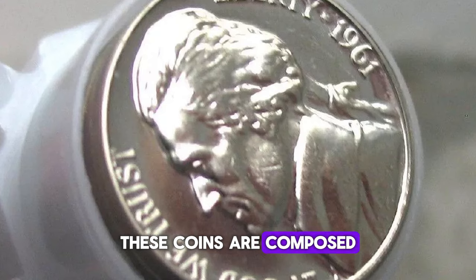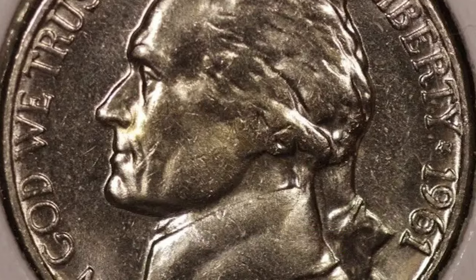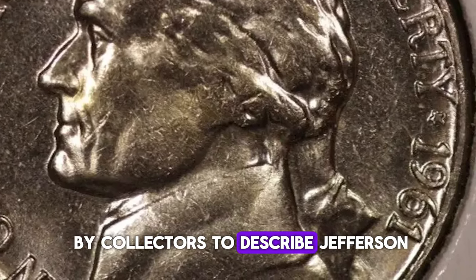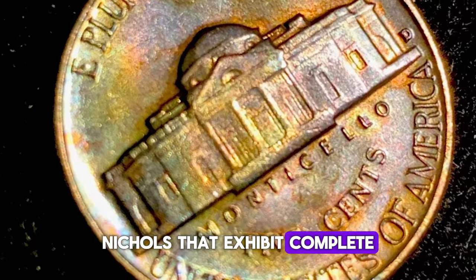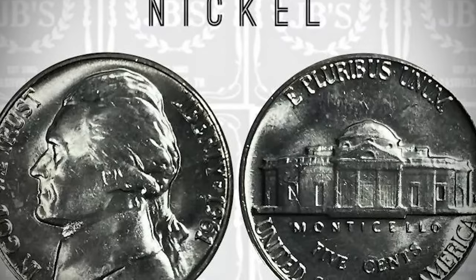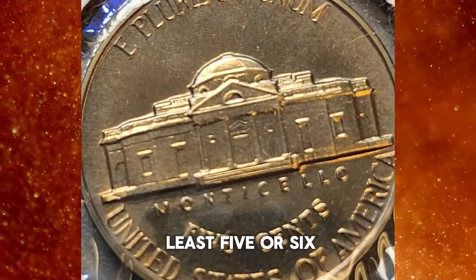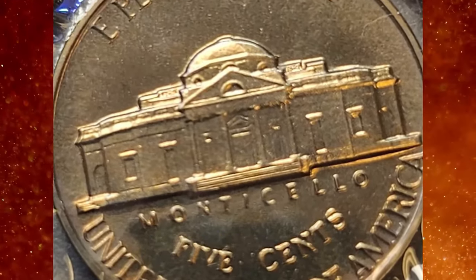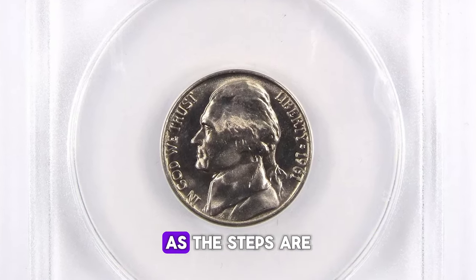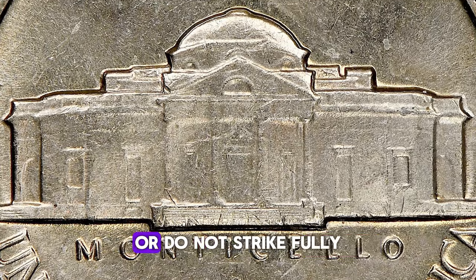These coins are composed of 75% copper and 25% nickel, weighing 5 grams each. Full Steps, or FS, is a term used by collectors to describe Jefferson Nickels that exhibit complete, well-defined steps on the Monticello building on the reverse. For a coin to receive the Full Steps designation, it must display at least five or six uninterrupted steps. This level of detail indicates a high-quality strike, as the steps are one of the highest points on the coin and often wear down quickly or do not strike fully.